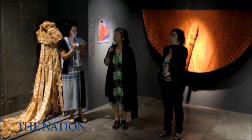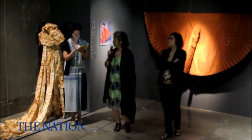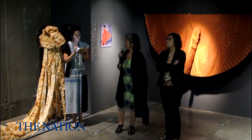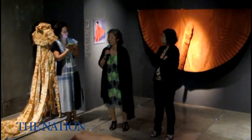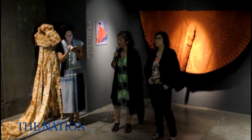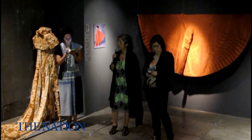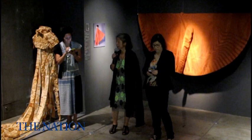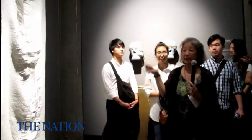I'd like to mention the exhibition's title — Mnemonica — which means remembering. The reason I chose it is because textiles, fabrics, and fibers have an inherent quality to keep history in the memory.